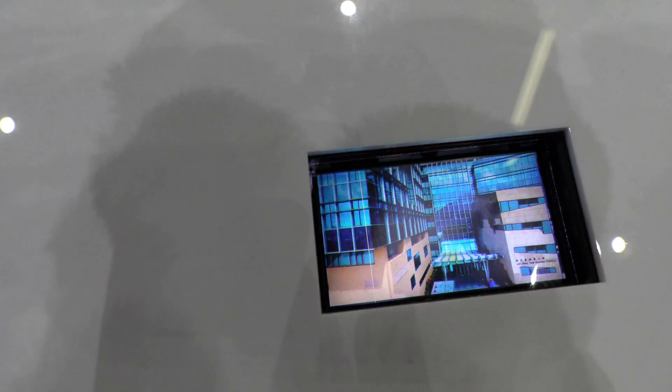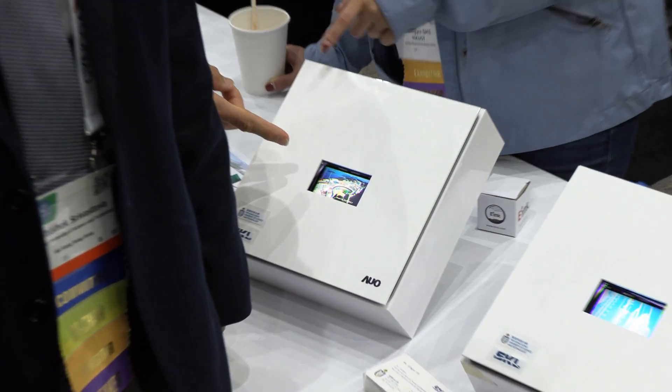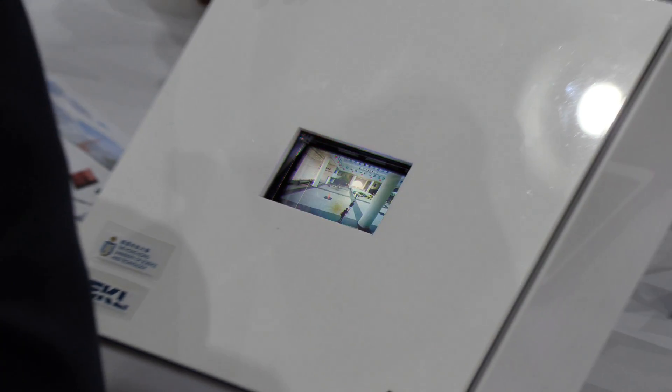It's a field sequential color display. So it shows full color without any kind of filter. We use red, green and blue LED backlight to produce the color. And the trick is to have a very fast LCD mode so we can repeat this RGB rapidly.